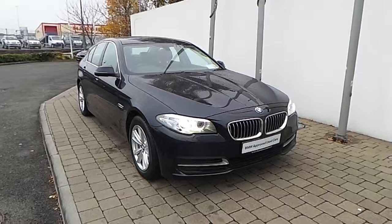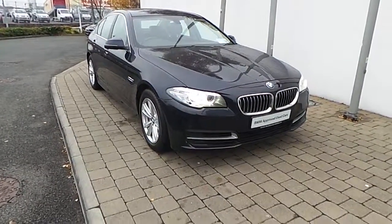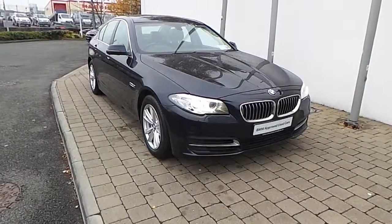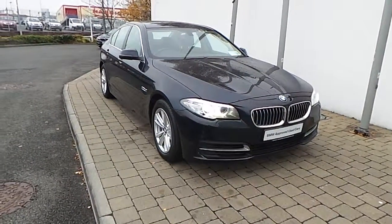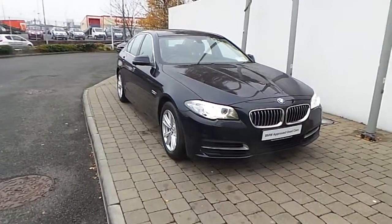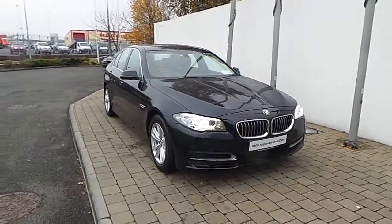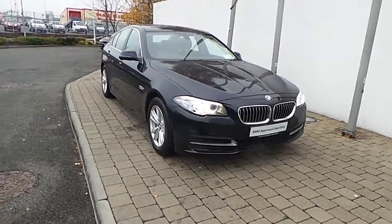Thank you for taking the time to look at this video clip on the 141 registered BMW 520D SE Saloon. If you would like to test drive this vehicle or any of the other vehicles listed on the BMW Approved Used Car Programme, please do not hesitate to contact us here at Frank Keane BMW, the home of BMW in Ireland, on 01 240 5666, where one of our experienced sales team will be glad to help.